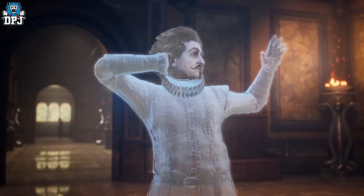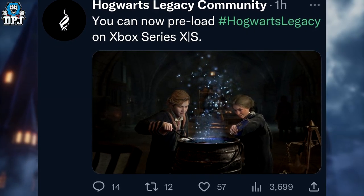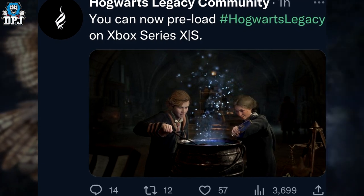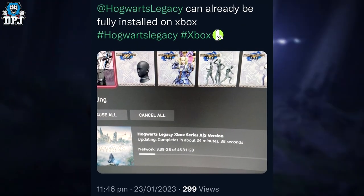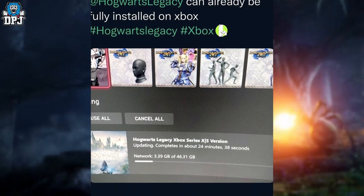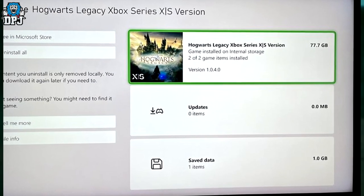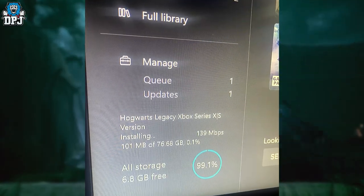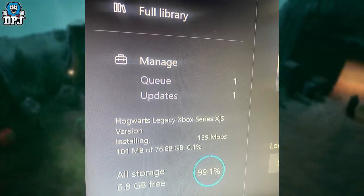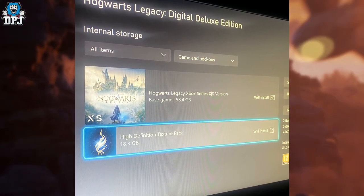As far as I'm aware making this video, it is on Xbox only and hasn't quite hit PlayStation yet. Credit to my pal Crump who told me about this — I pre-installed the game myself and I couldn't believe it, but it literally downloaded in about five minutes.